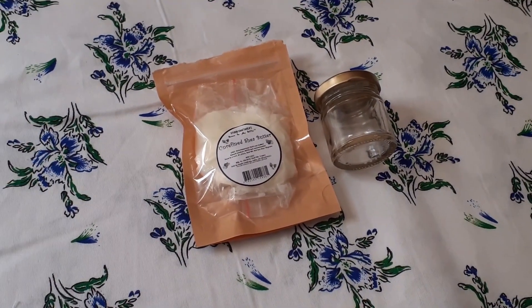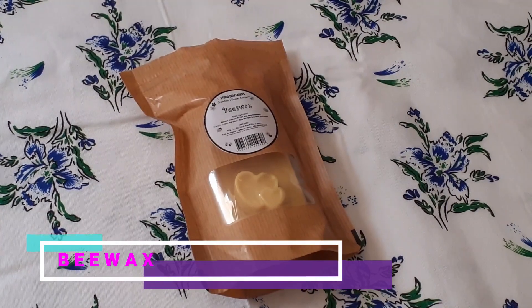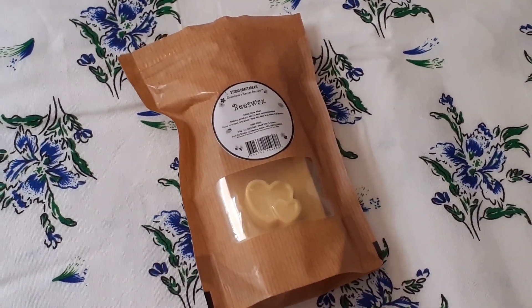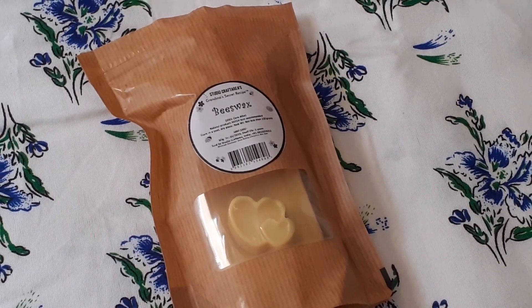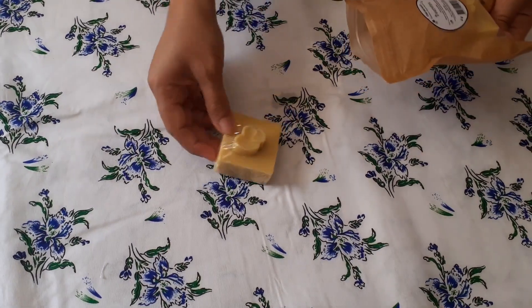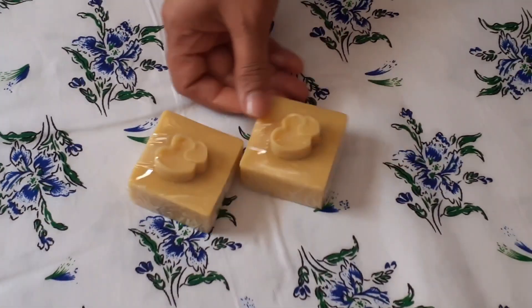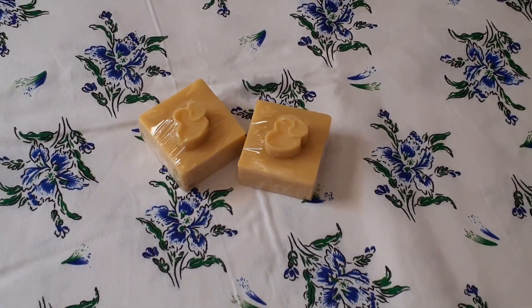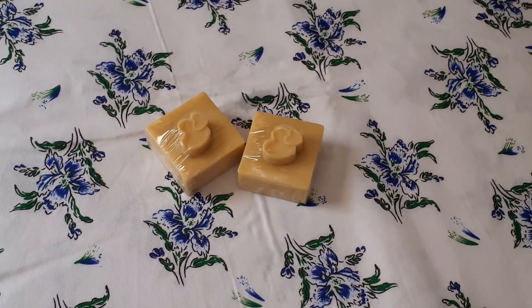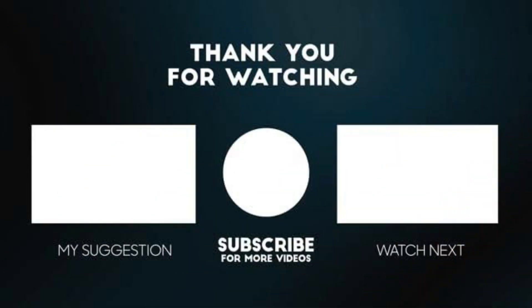Beeswax is used in lip balm, lip gloss, hand cream, night cream, and moisturizer. A DIY lip balm and night cream video link is given in the description box. It is also used in candle making as it is a clean burner, burns brighter, and gives more light. This beeswax cost me 110 rupees only.